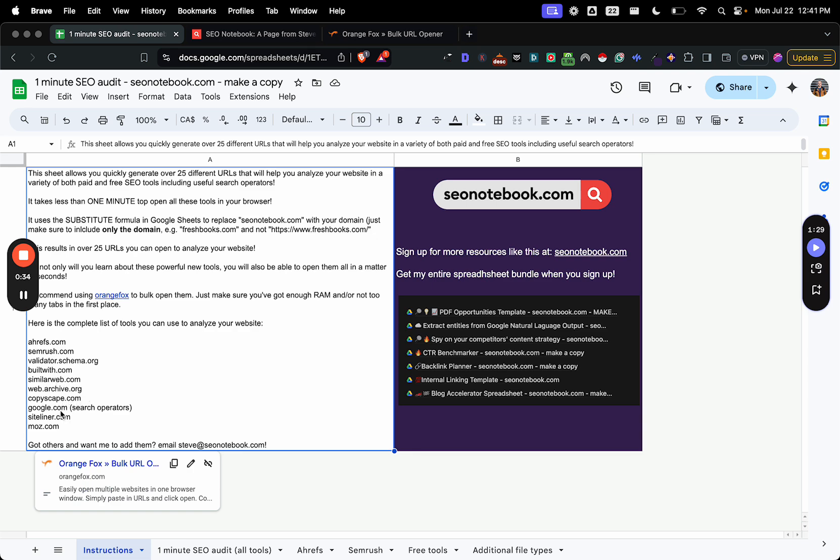SimilarWeb, Archive.org, Copyscape, Google.com Search Operator, Siteliner, and Moz.com. So if you have more tools that you want me to add, just email me at steve at seonotebook.